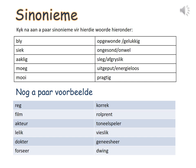A few more examples. Reg — korrek. Film — rolprent. Akteur — toneelspeler. Leerling — fislik. Dokter — geneesheer. Forseer — dwang. Please remember to record all these new words in your Woordeskat book with their English meanings.